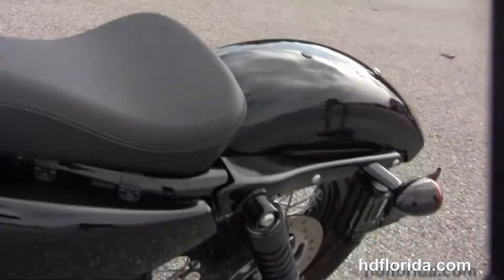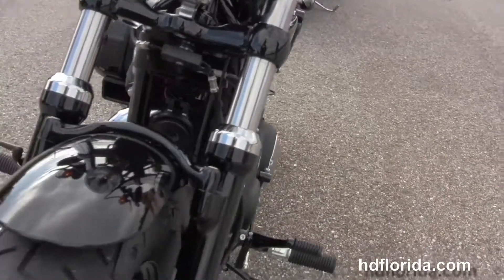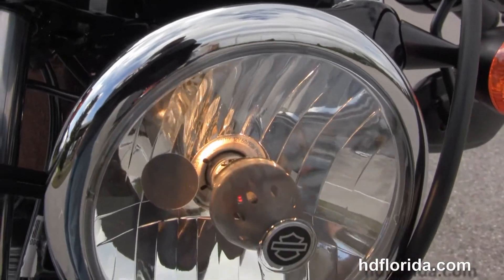This bike has factory ABS and keyless security. Black headlight housing out front carries a 2-year limited mile warranty. It's finished in the hard candy volcanic orange flake paint, and Brie's going to fire it up for us.